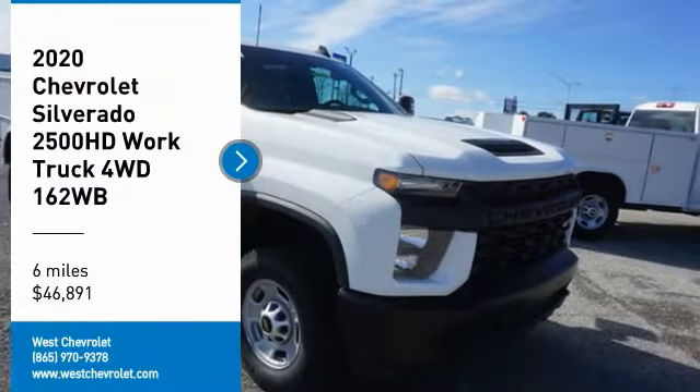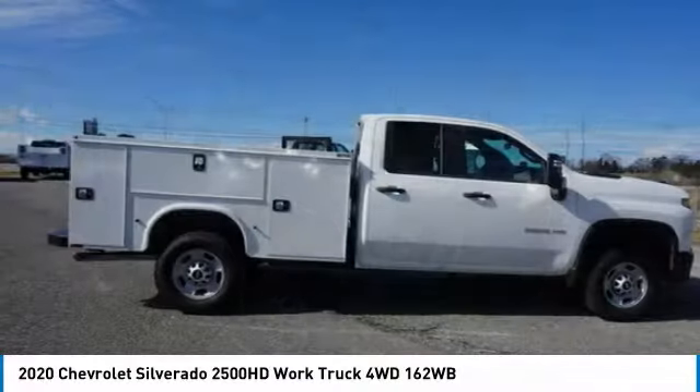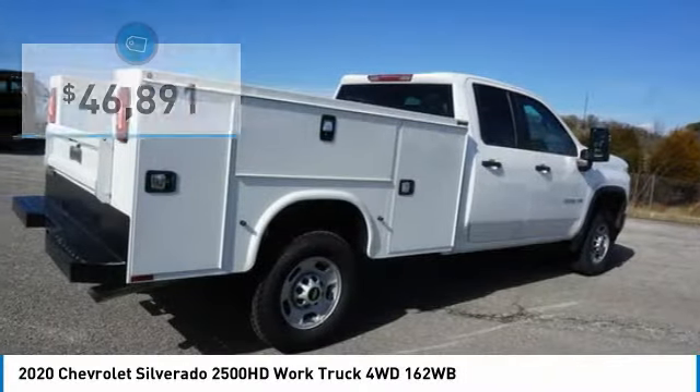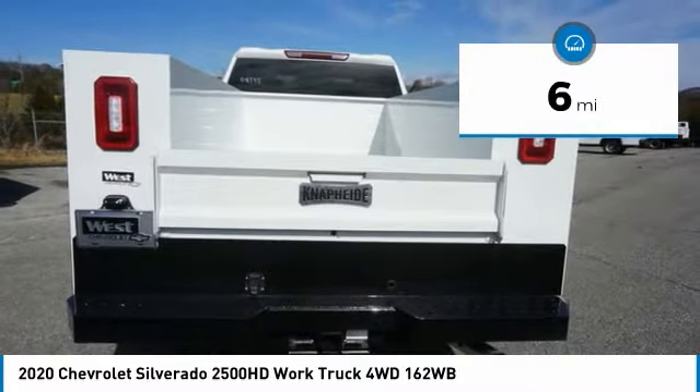Stop by and take a look at the 2020 Silverado 2500 HD. This pickup truck pulls unlike any other and is priced below $50,000. This vehicle has less than 100 miles.